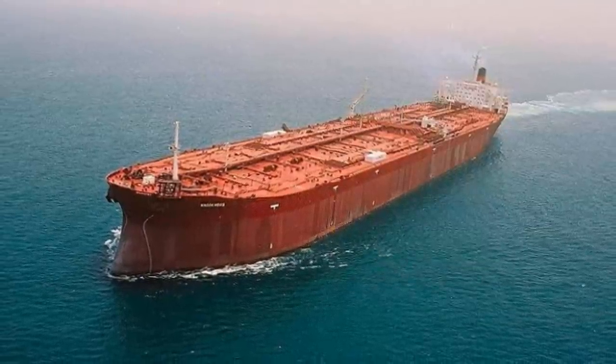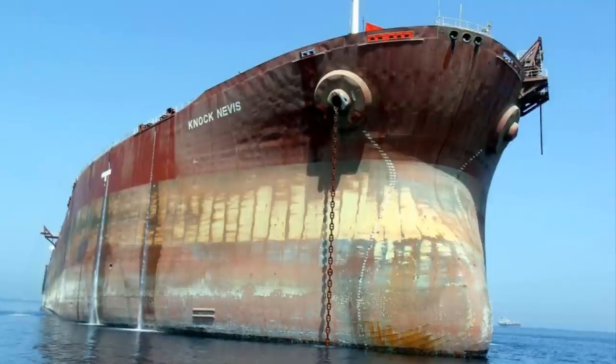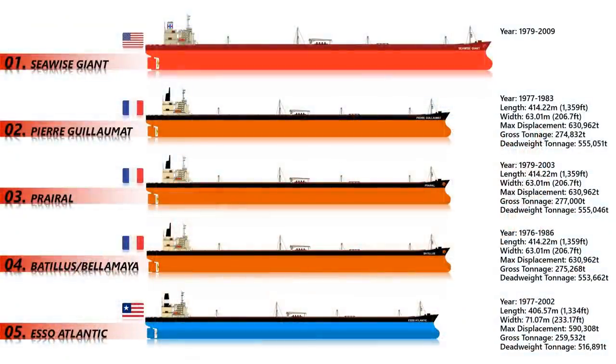Seawise Giant was sunk during the 1980–1988 Iran-Iraq War by an Iraqi Air Force attack while anchored off Larraq Island, Iran, on 14th May 1988. Shortly after the war ended, Norman International bought the shipwreck, salvaged and repaired it. At 485.45 meters in length, 24.6 meters in depth, and with a laden draft of 24.6 meters, it was incapable of navigating the English Channel, the Suez Canal, or the Panama Canal. Fully loaded, the displacement of the Seawise Giant was 657,019 tons, giving her the greatest deadweight tonnage ever recorded. According to her captain, S.K. Mohan, the ship could reach up to 16.5 knots in good weather.